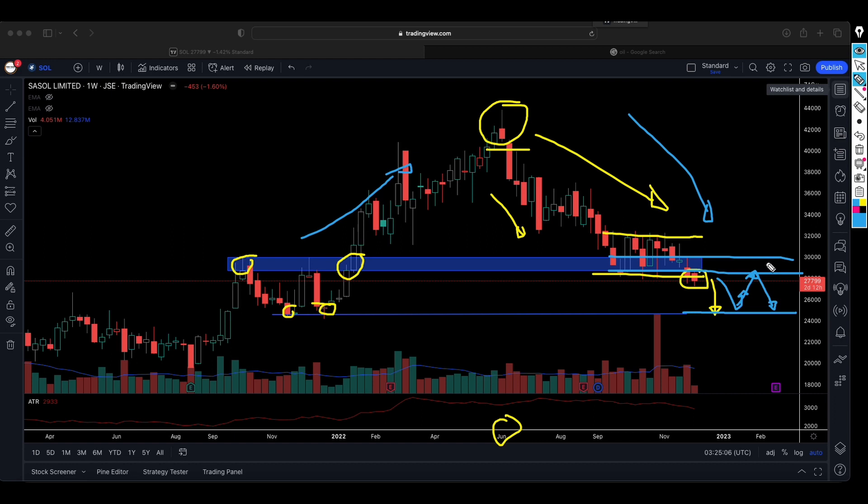We've been bearish on Sasol for a while and we don't see any sign of strength at the moment. That is from a trader's perspective — investors and traders usually see different things. Investors could see an opportunity to continue accumulating these shares, so do whatever fits your investing or trading strategy. Our strategy at this moment is telling us to stay on the sidelines.